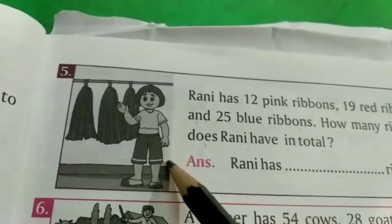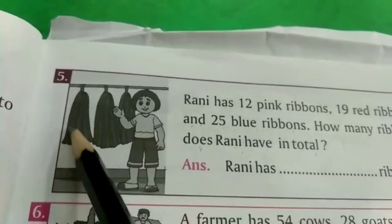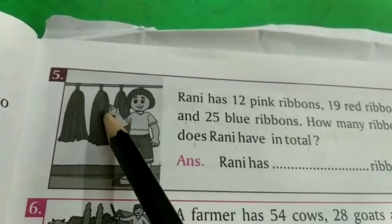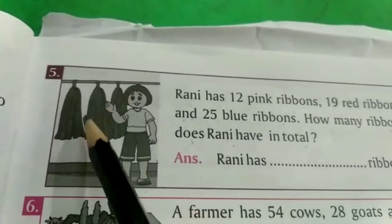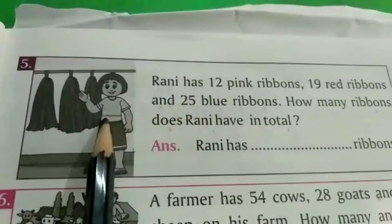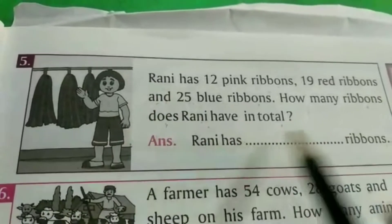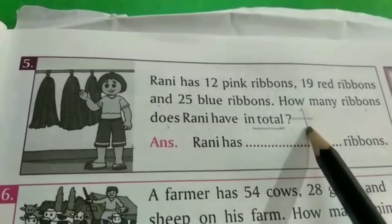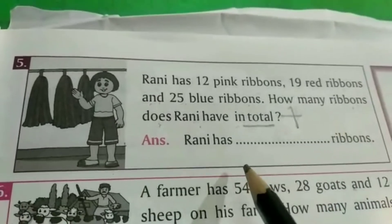यह एक लड़की है, इसका नाम राणी है, और इसके पास 3 colors के ribbons हैं — pink, red and blue. तो हमें पता करना है कि राणी के पास total ribbons कितने हैं. Total means add, तो राणी के पास कितने ribbons हैं, हम यह add करेंगे.